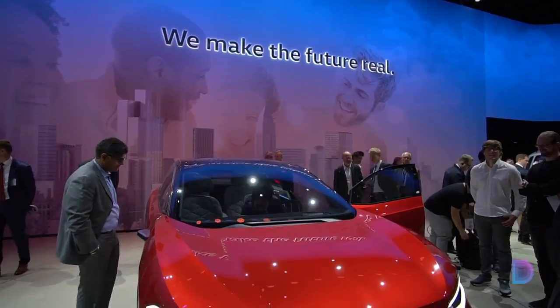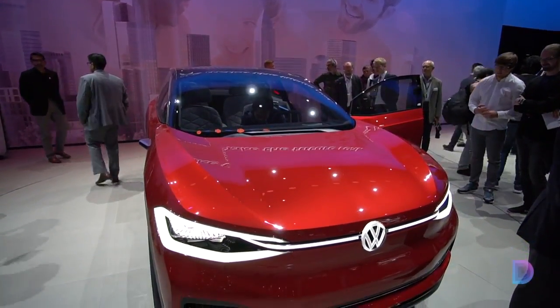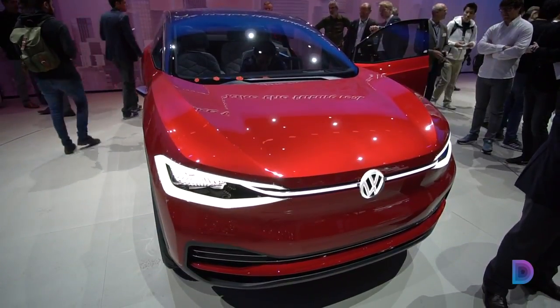Volkswagen is betting the farm on electric cars. After the bruising diesel scandal, the German carmaker is going all-in on EVs in an effort to clean up its image and to catch up with Tesla.